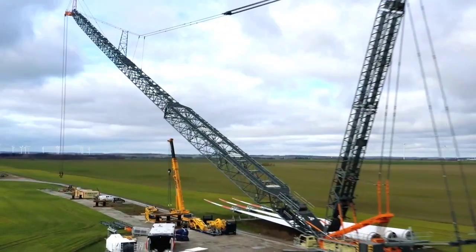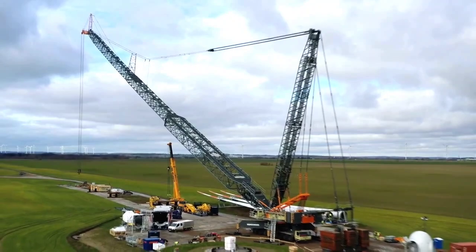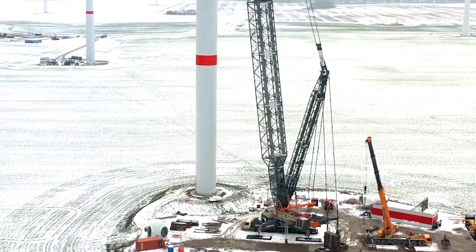Welcome back to another episode of Crane of the Day from Chan 27. Today we talk about the Liebherr LG 1750.